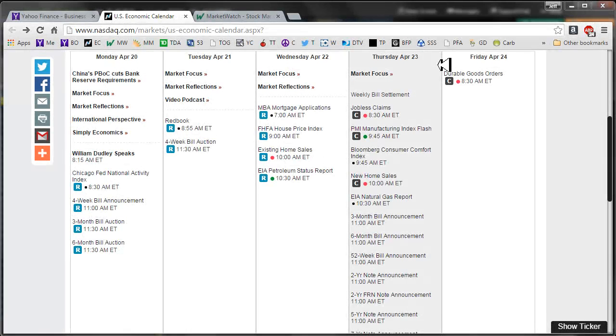Good morning fellow option traders, this is Jeff and welcome to the daily scan for Thursday April 23rd 2015.